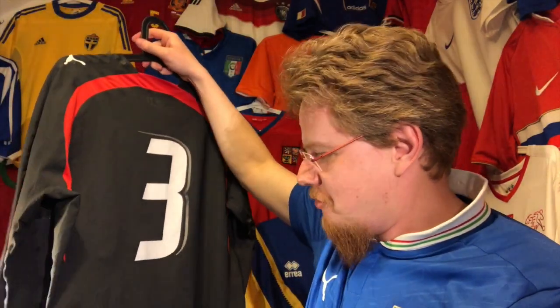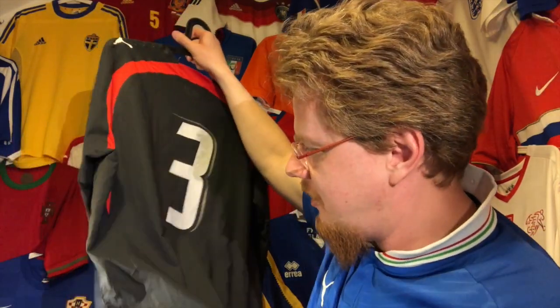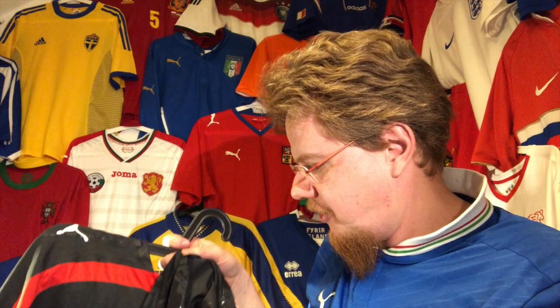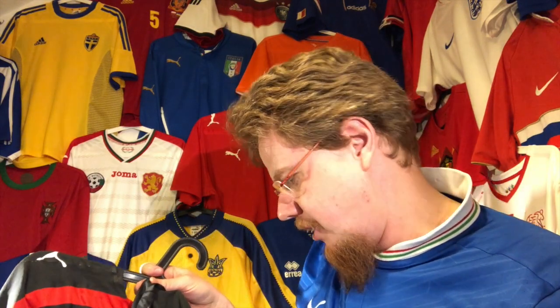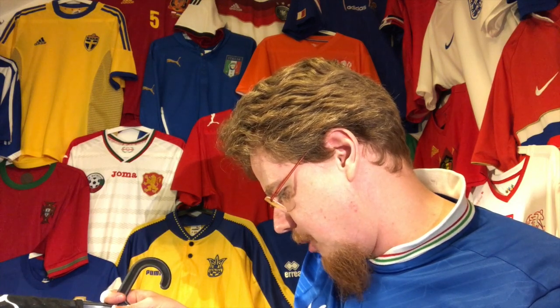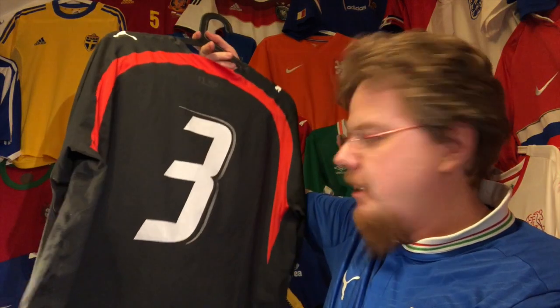This is a really cool jersey. You can see the side seams and it even has a few tags in here. It says 'keep away from fire,' 100% polyester, and so on. But as I said, this is how an Austrian black jersey should be done.